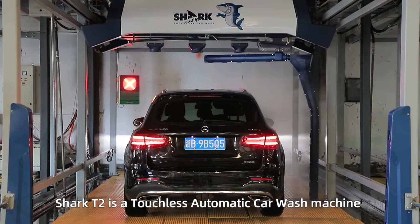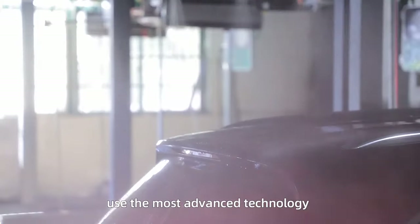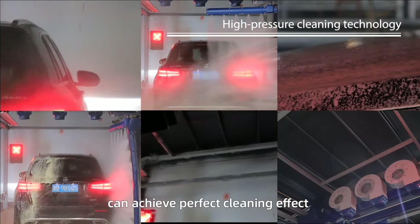Shark T2 is a touchless automatic car wash machine using the most advanced technology. The equipment uses high-pressure cleaning technology to achieve a perfect cleaning effect.